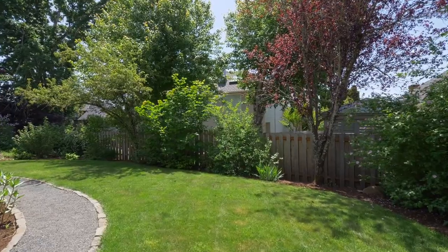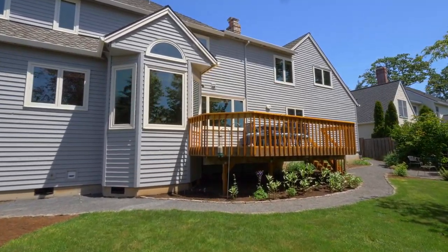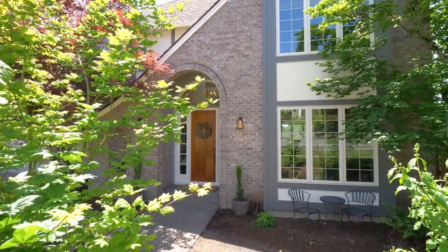With top-rated Westland schools, convenient nearby amenities, and easy highway access, this home's setting and location are certain to exceed your expectations. You'll find it all here on Fairhaven Drive in Westland.